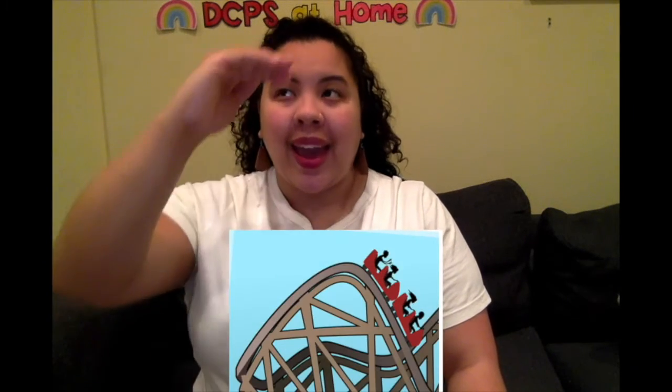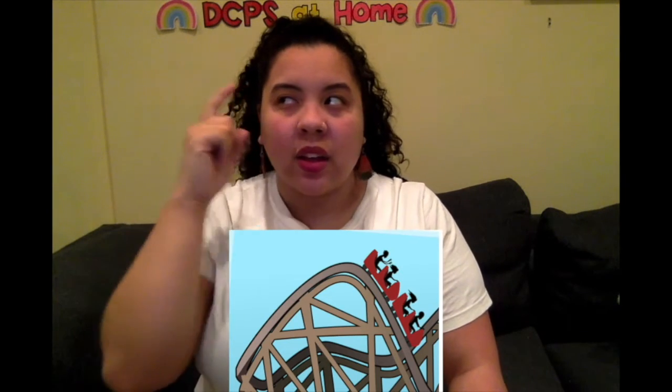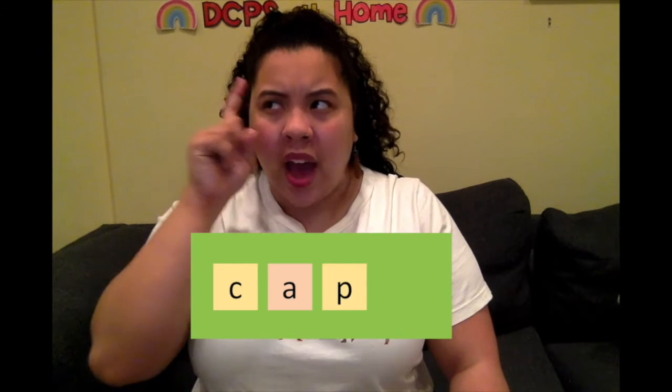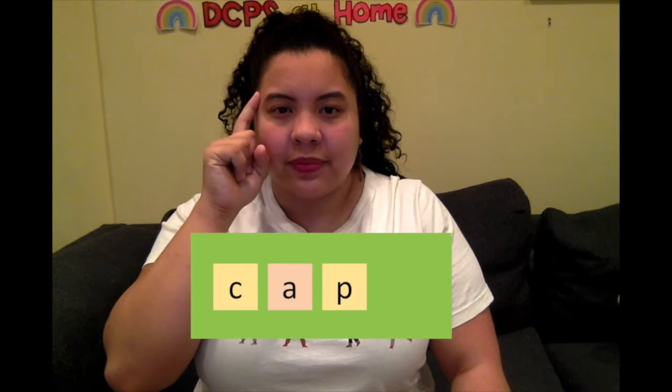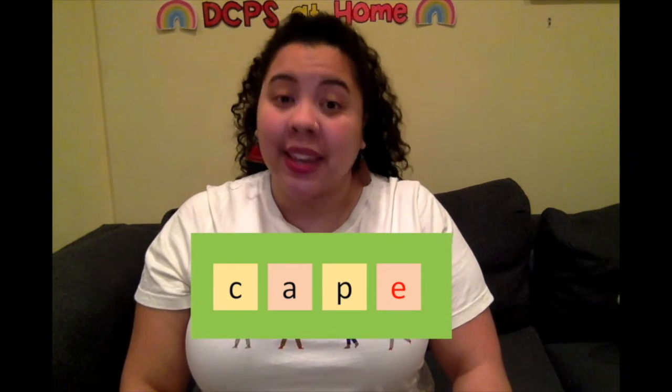Now I want to write cape, like a superhero puts on a cape. I'm still going to make a roller coaster: C-A-PE. That A — is it long or short? It's saying its name — that's a long sound. Now I can spell it: C-A-P. But this says cap. How can I make that A say A? Oh yeah, magic E! Now I have cape. Excellent!